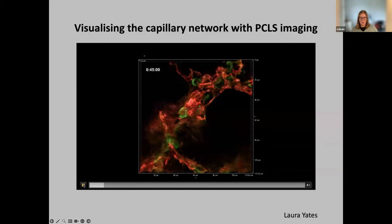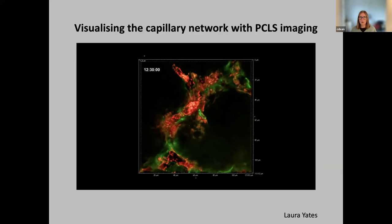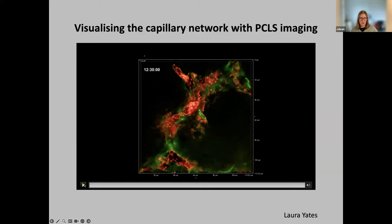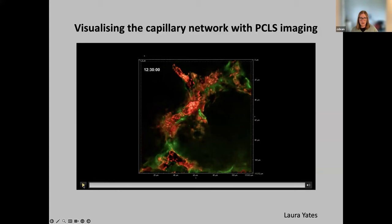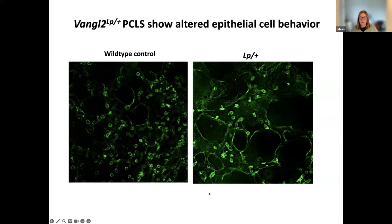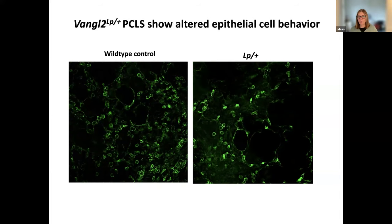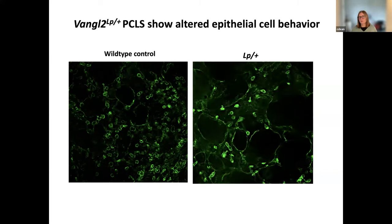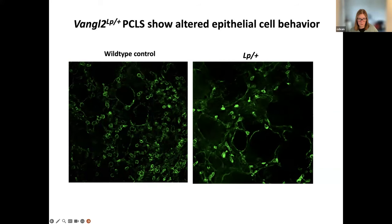It's not only the epithelium you can look at — depending on which markers you choose, the red here is PECAM, so you can look at the vasculature as well, or pick other different populations. You can also make PCLS from mouse mutants and look at differences in biology, really understanding what the impact of a mutation is in terms of cell biology and lung development.